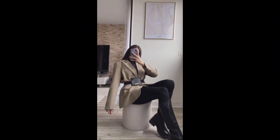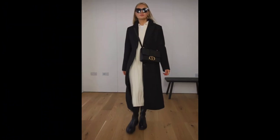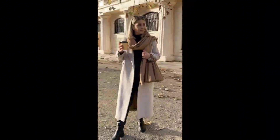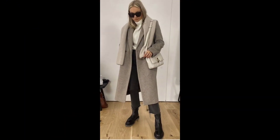Wrap yourself in the ultimate luxury of cashmere — a well-fitted cashmere sweater in a neutral tone is a winter wardrobe essential. Pair it with tailored trousers or a pencil skirt for a timeless and effortlessly classy look.